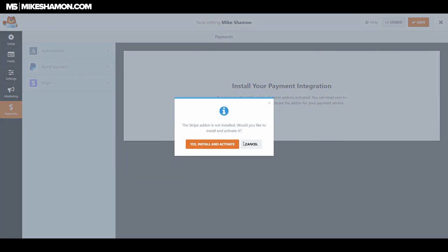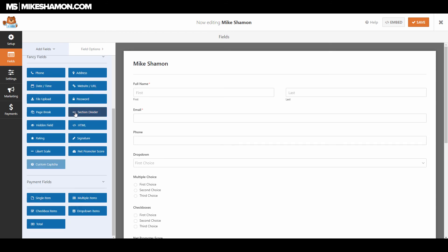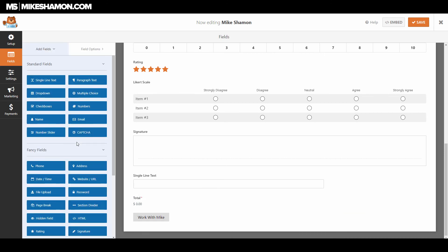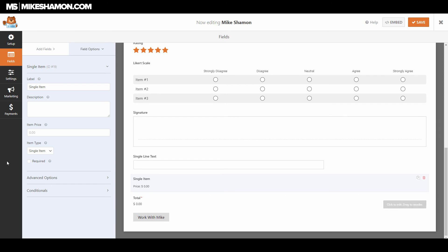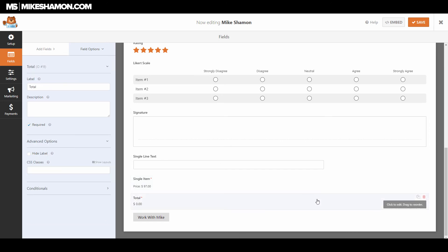Let's also install the PayPal add-on. After installing, activating, and refreshing, you just enter your PayPal email address and select payment type and other options. Going back to the fields, you'll now see a payment total item. You can set a product as a 'single item,' set it as required, and set your item price under the field options — that's where you set your price.